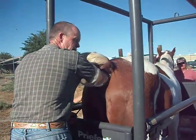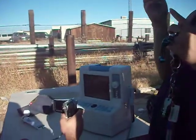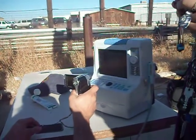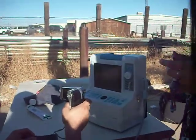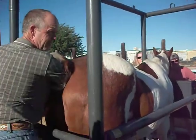There we go. So here we're going in over the bladder, and then right in here we start getting the uterus. Can you see how there's kind of a round thing?